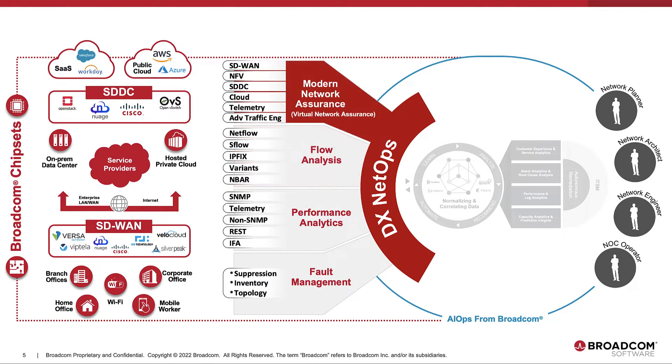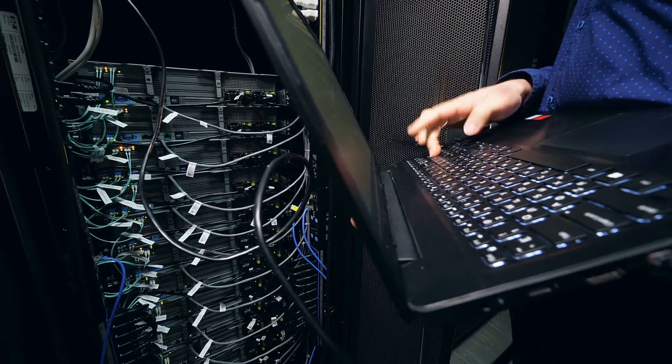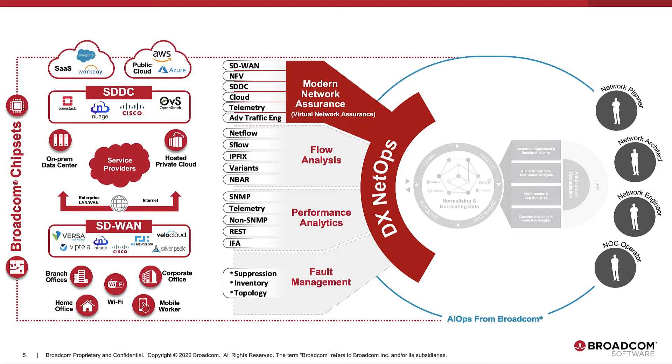Then, with our virtual network assurance component, we apply this award-winning monitoring platform to modern network architectures like SD-WAN, software-defined data center, and cloud, all in order to alleviate the complexity of managing modern networks. So NetOps teams have the latest and greatest data in front of them for fast triage of old and new networks together.